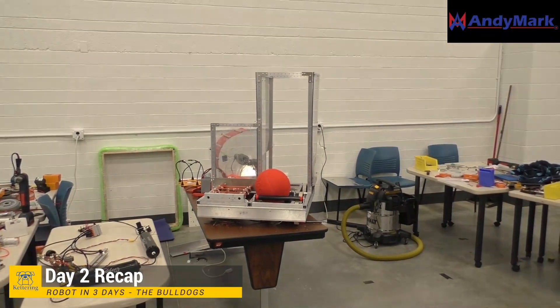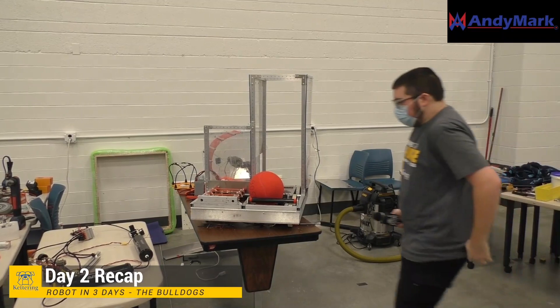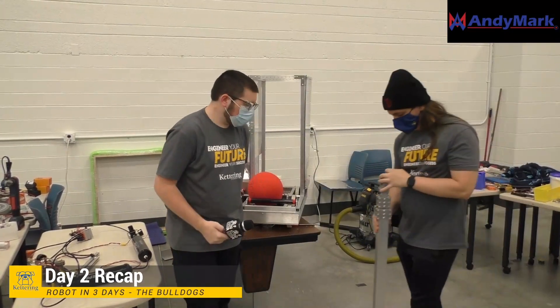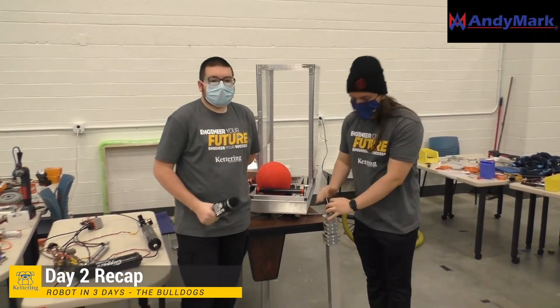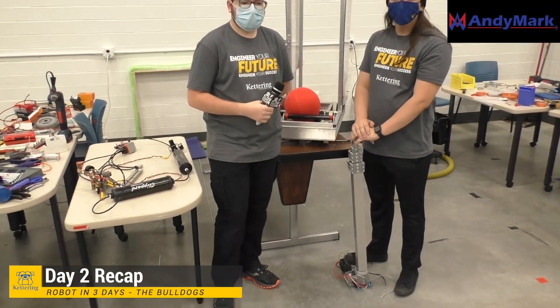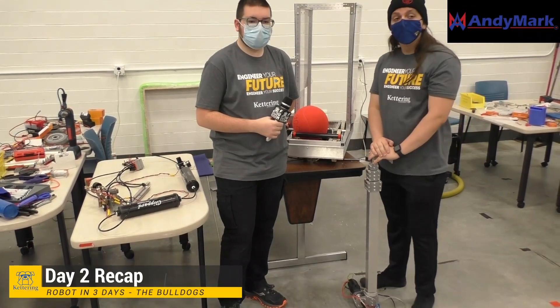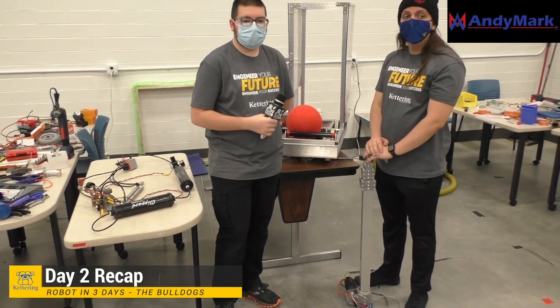Just a reminder — if you have any questions for the RI3D team about what's going on with the Bulldogs, make sure you type them in chat. Get your questions in early because we tend to get a lot of them late. Don't forget GoPro is the giveaway keyword — we're going to be drawing for that in just a moment, with more giveaways coming up.